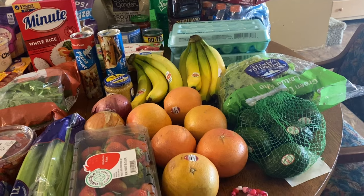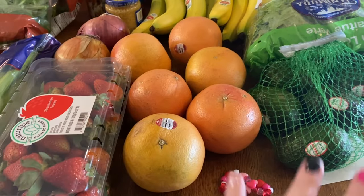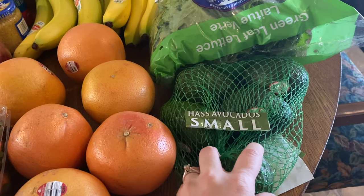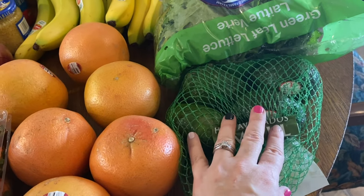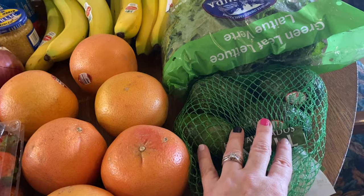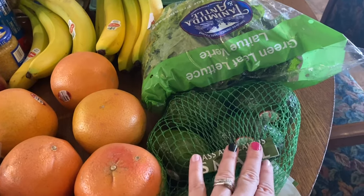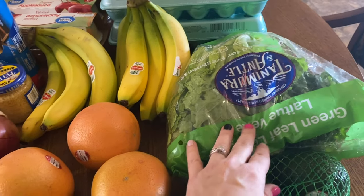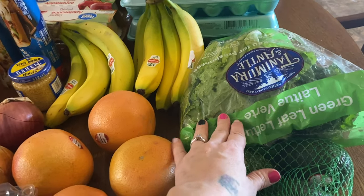I'm going to start with the fruit and vegetables first. For the avocados, I've been making chicken tacos and I'm going to be doing something with that for the air fryer coming up soon. I got some lettuce — I got green leaf lettuce to try that out — and bananas because we always use them.